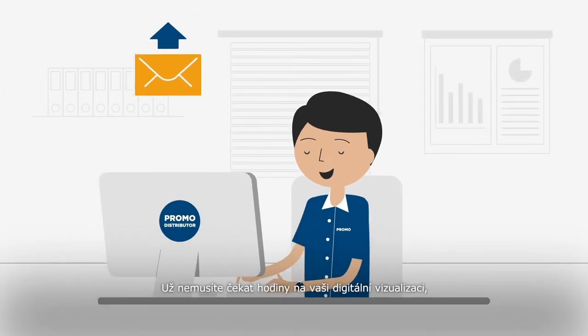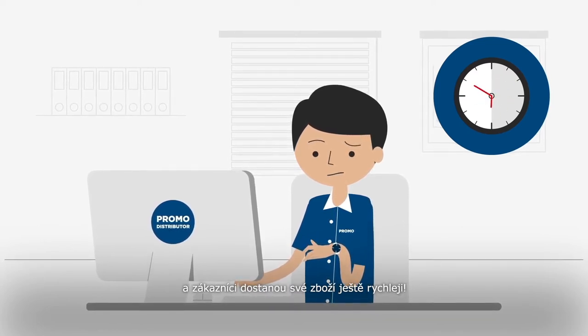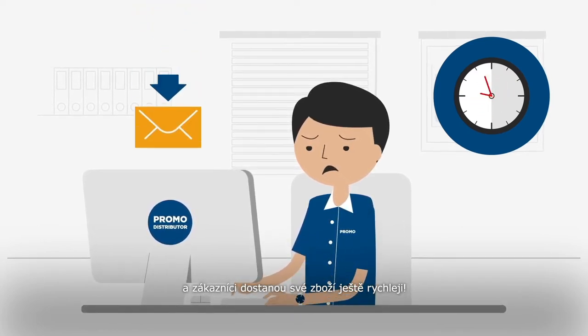You no longer need to wait hours for your digital e-proof, meaning you can accelerate through the process, resulting in your clients receiving their merchandise even quicker.